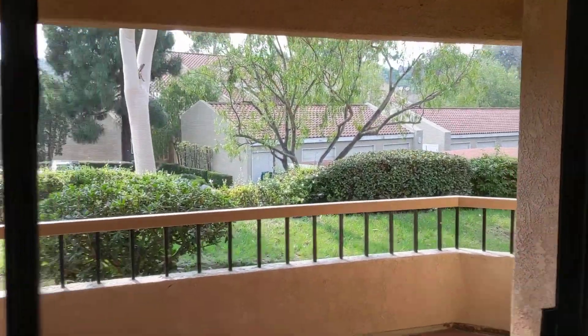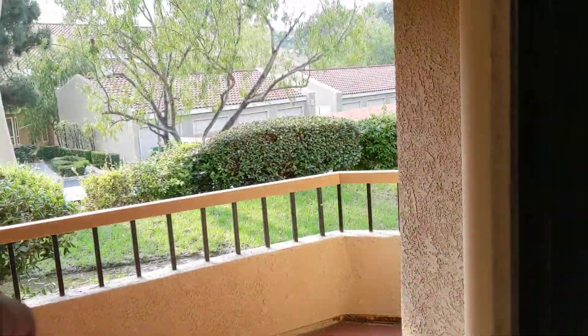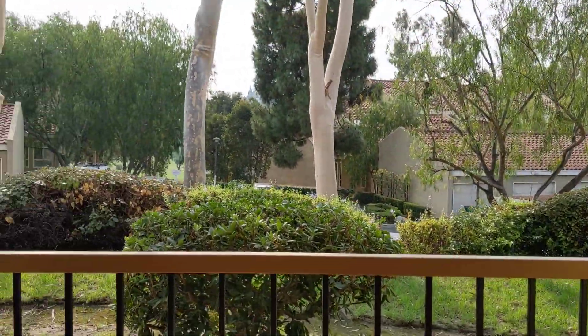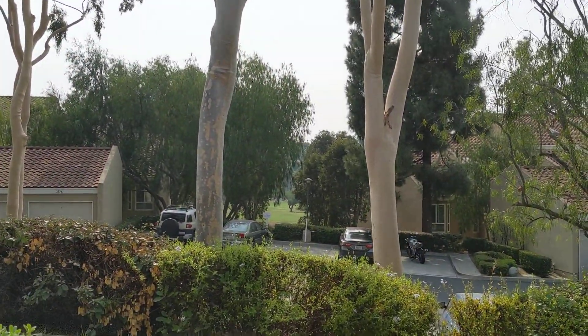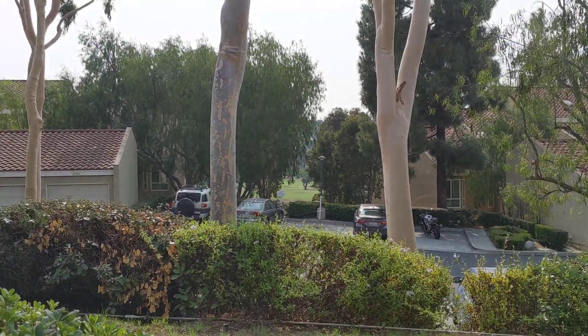Actually a really nice patio. As you'll see, definitely beautiful landscaped grounds for the community here. And straight across this way is right onto the golf course — pretty nice.